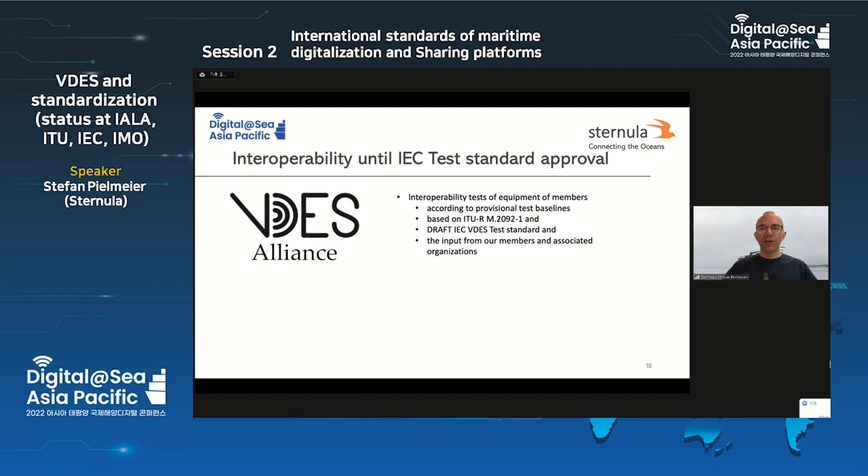Finally, if you want to ensure harmonization of VDES equipment up to the point where we have a ready test standard, there is the VDES Alliance, which is now inaugurated. It's possible to join from October — next month. The goal is to test interoperability of equipment on provisional test baselines until we have the final test baseline, at which point notified bodies will do that job. Thank you very much.